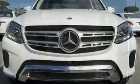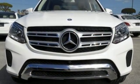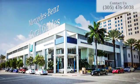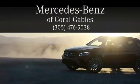Experience the embodiment of achievement in this GLS today. At Mercedes-Benz of Coral Gables, we look forward to your visit and deliver excellence at every mile.